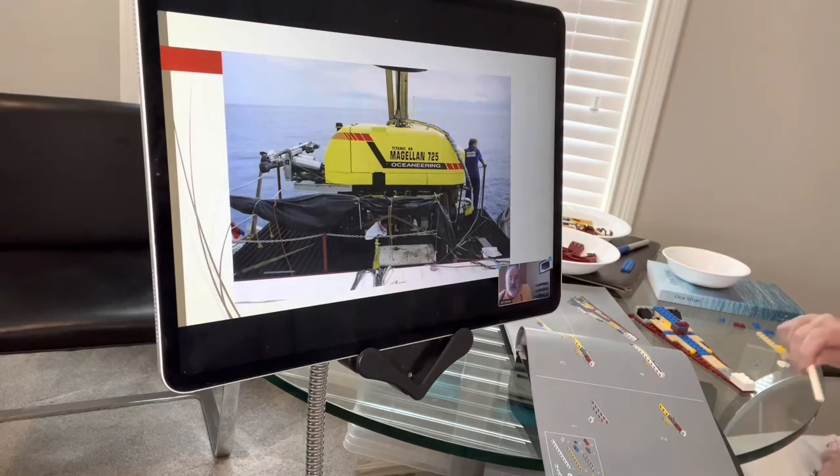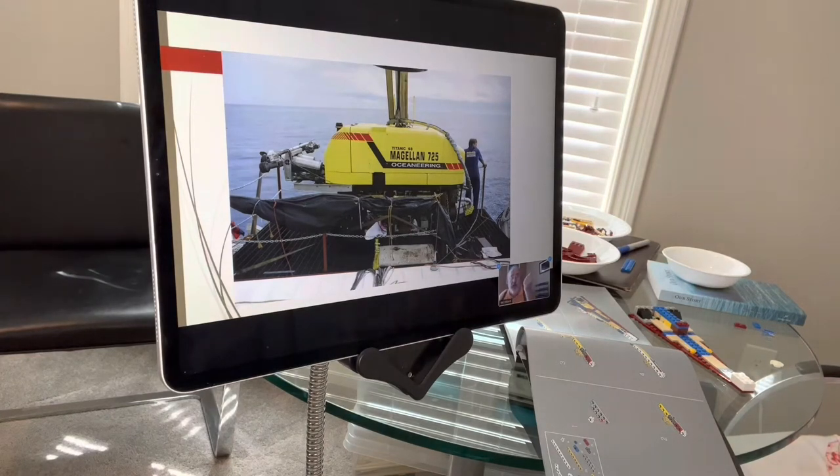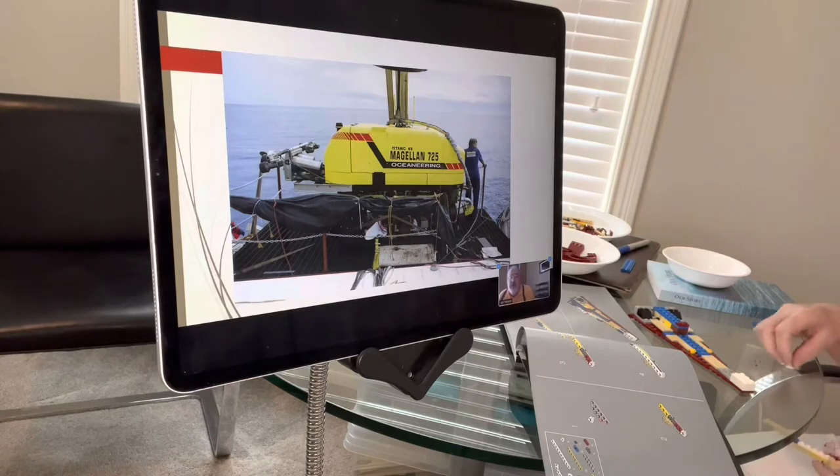One of the ROVs used on the '98 trip was the Magellan 725. The Magellan unit has been used a couple of times when airplanes have crashed into the ocean — it's strong enough to go down and help retrieve the black box. To the left of this picture you'll see a couple of large cylinders that house high-definition cameras. High-definition was in its infancy in 1998, so those cameras were 20-years-ago technology — now very much outdated, but state-of-the-art at the time. They were designed to operate at the bottom of the ocean.